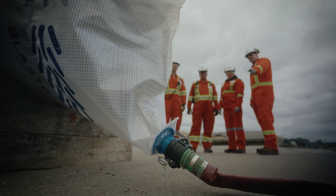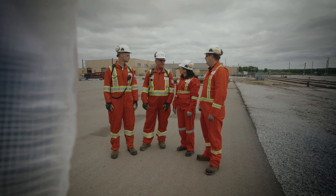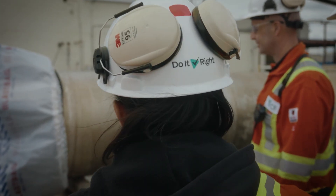At Courtright, safety is number one. By introducing a containment bag, Courtright has closed the loop on cleaning heat exchangers, showing what it means to do it right.